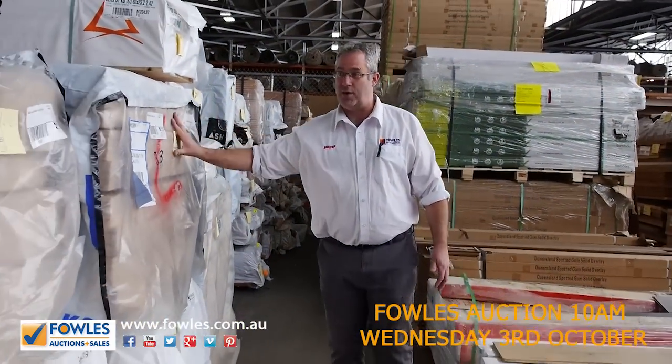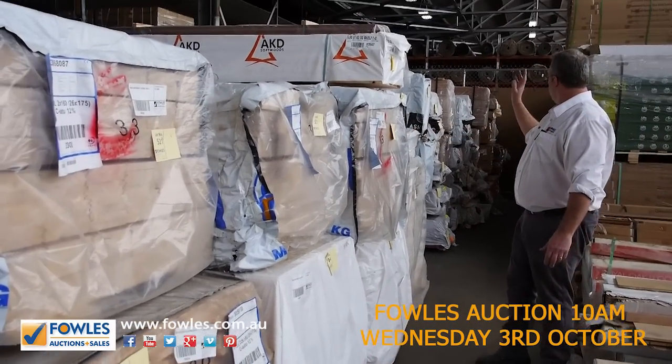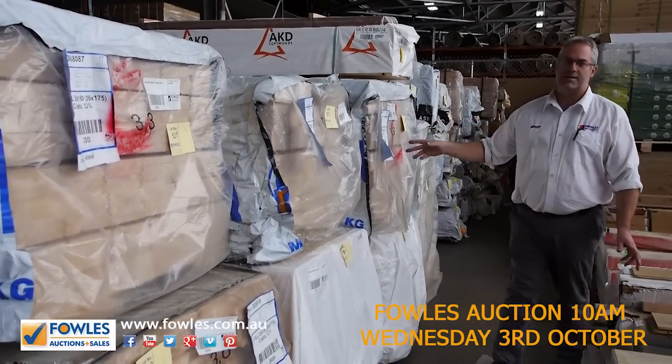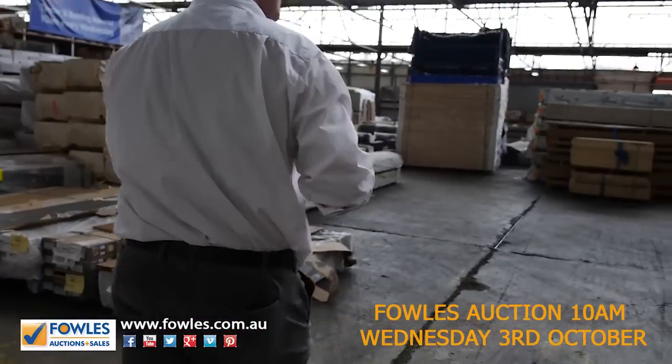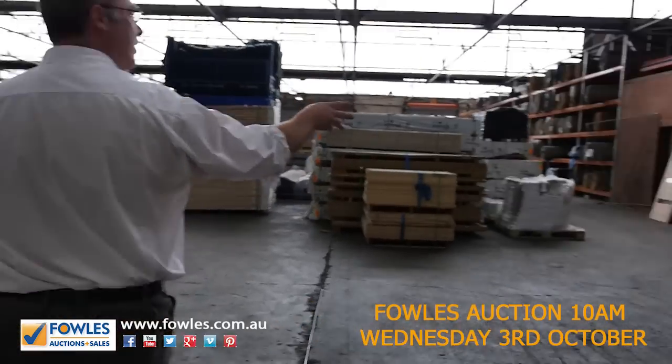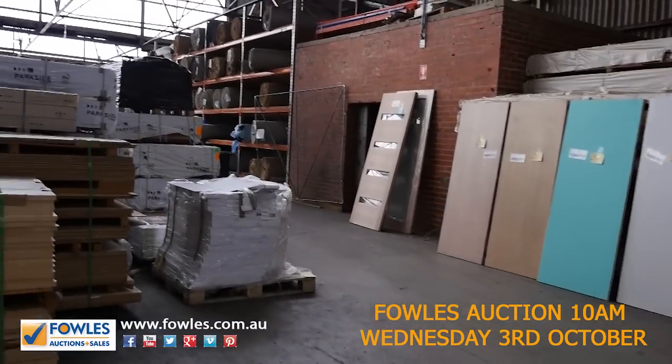Heaps of weatherboards, we've got Baltic flooring in the 160 by 22 traditional sizes, and a heap of thick ash flooring — tons and tons of stuff. We'll have a really quick preview as we go through for the home renovator auction. Over the side, we've also got a few doors in this week, including some single plywood doors.